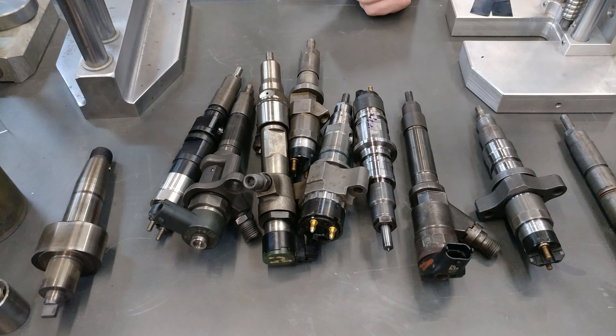The CP3 is the best, most durable common rail high pressure pump that, in my opinion, has ever been made. But they have their problems too, and we're going to discuss that.